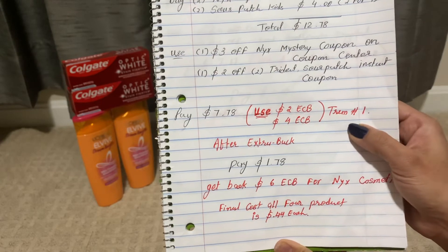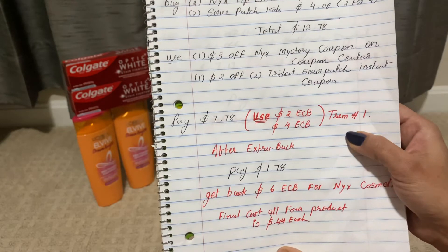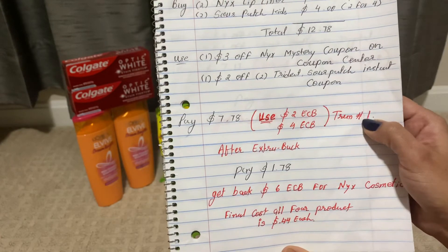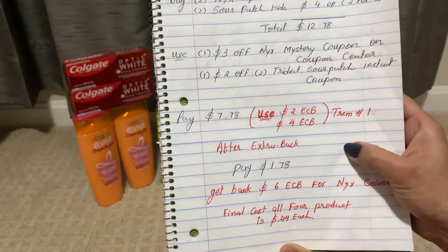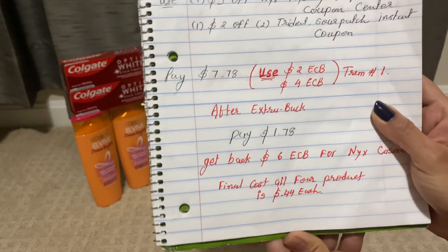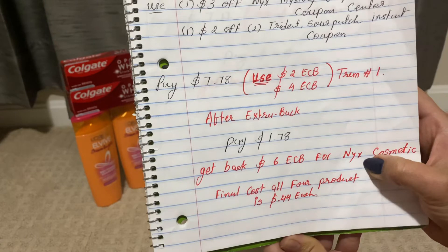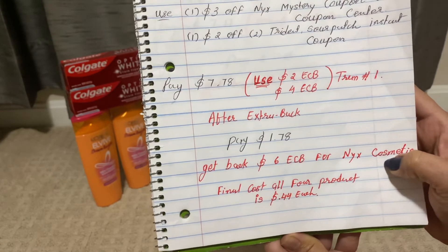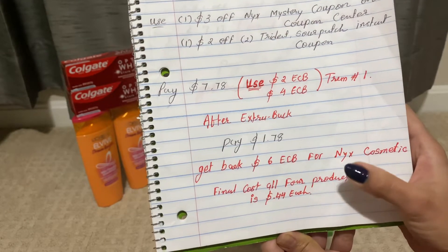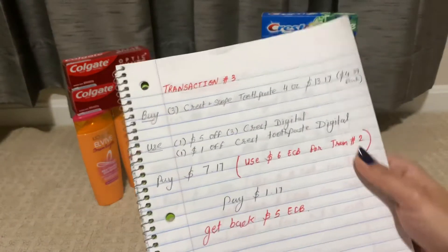I just pay seven dollars and 78 cents. You can use the two-dollar ECB and four-dollar ECB from transaction one — after Extra Bucks you only pay one dollar and 78 cents. You get back six-dollar ECB for NYX Cosmetics. The final cost for all four products is only 44 cents each.